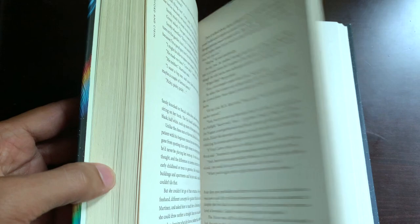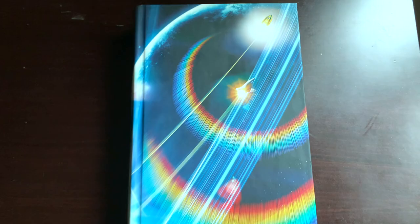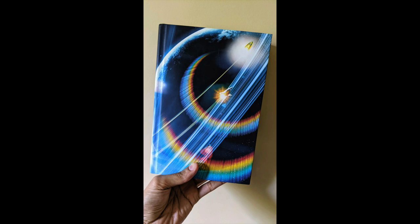I picked this up at a Value Village probably three or four years ago. It has a really cool cover — you can see what looks like Earth or maybe Saturn, and you see two ships: one zooming ahead in the top right and another one in the foreground, so one looks speedy and the other looks kind of bulky.